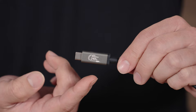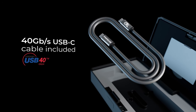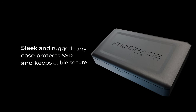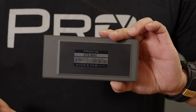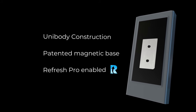The ProGrade SSD is packed with outstanding features designed to enhance your workflow. Its certified USB 4.0 cable guarantees blazing-fast transfer rates up to 40 gigabits per second for maximum efficiency. It ships in a sleek rugged carrying case that protects your SSD and provides convenient storage for the cable. It's designed to fit a standard Avery label so you can easily label and organize your drives. Paired with a metal plate, the SSD's patented magnetic base allows you to secure the drive to your desktop and keep it firmly in place while you work. And it's Refresh Pro ready, so you can count on peak performance at all times.